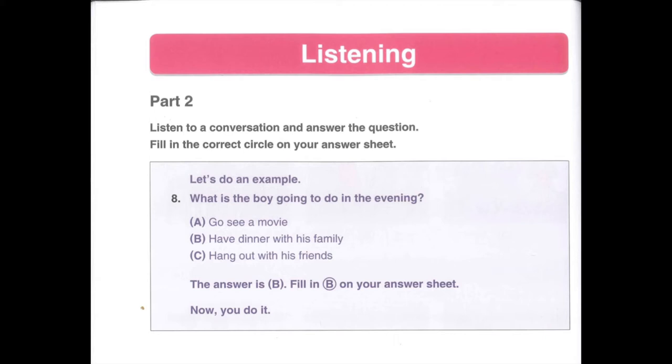The answer is B because the boy says, yes, we are going out for a nice dinner this evening. Fill in B on your answer sheet. Do you understand the directions? Ask your teacher if you need help.